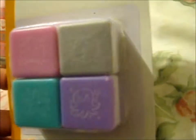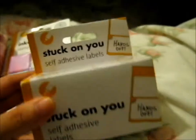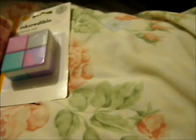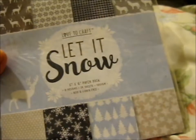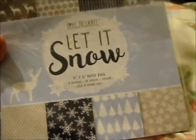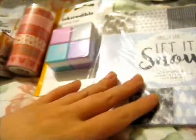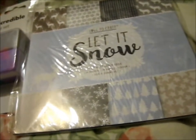I thought they were pretty cute. They're self-inking, I'm guessing. So I got that. Then I got some address labels because I'm running out. Then we have a 'Let It Snow' paper pack — they're supposedly good for making cards. So I'm gonna try my hand at that.